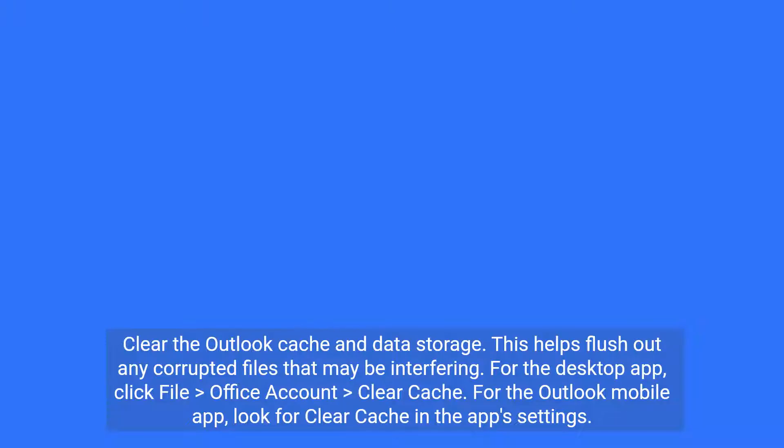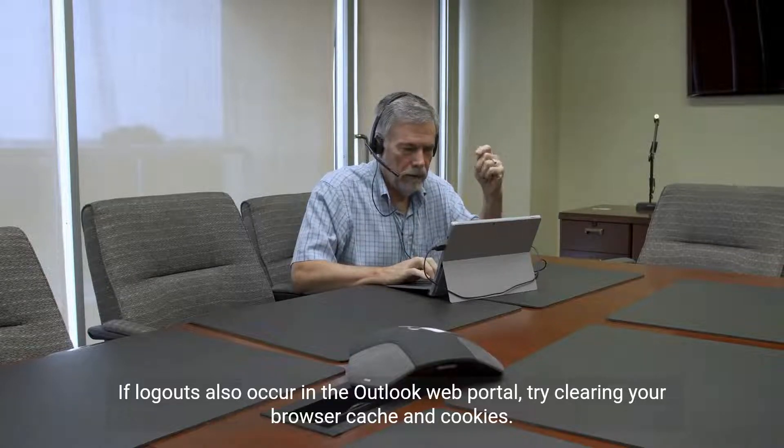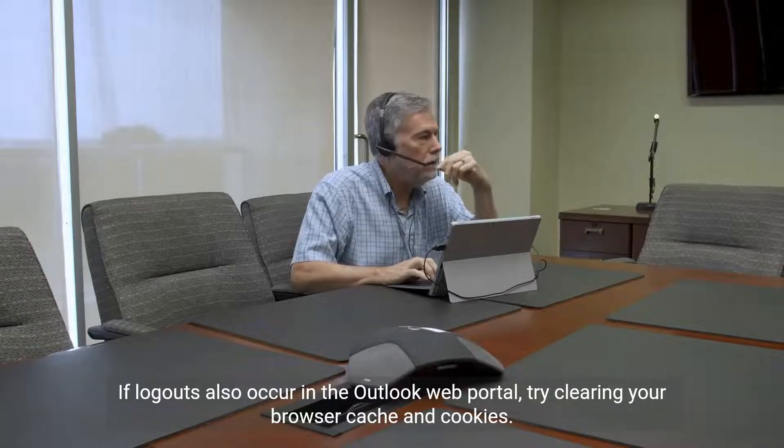Clear the Outlook cache and data storage — this helps flush out any corrupted files that may be interfering. For the desktop app, click File > Office Account > Clear Cache. For the Outlook mobile app, look for Clear Cache in the app's settings. If logouts also occur in the Outlook web portal, try clearing your browser cache and cookies.